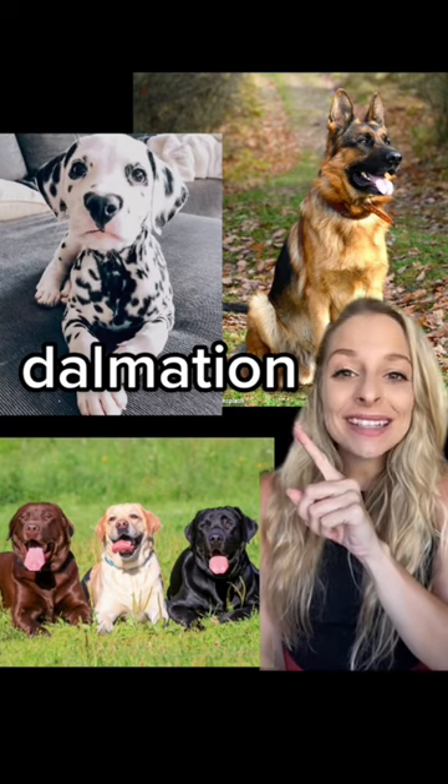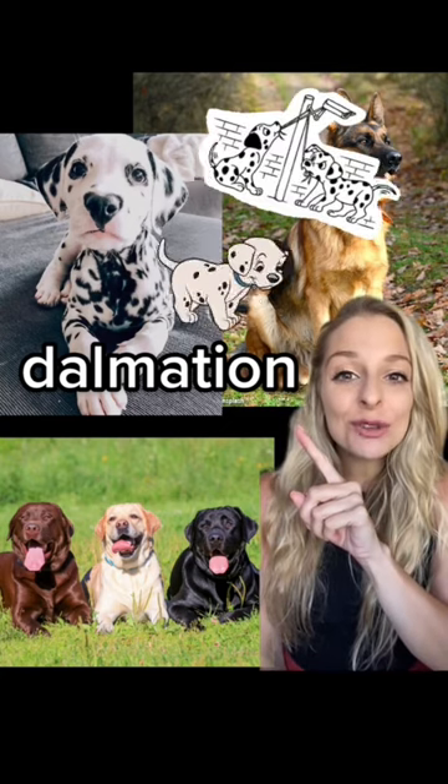This big one right here is a German Shepherd. Here we have a Dalmatian, like the movie 101 Dalmatians.